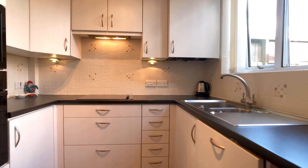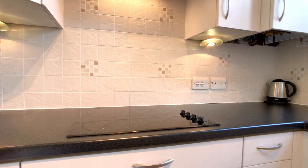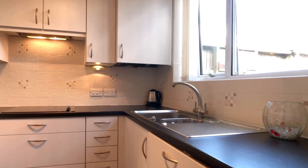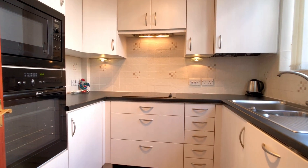Nice modern kitchen, light and airy. You've got the Neff appliances, the four ring ceramic hob, the stainless steel sink, and again a large double glazed window that overlooks farm fields to the rear, allowing lots of natural light to flood into this kitchen.